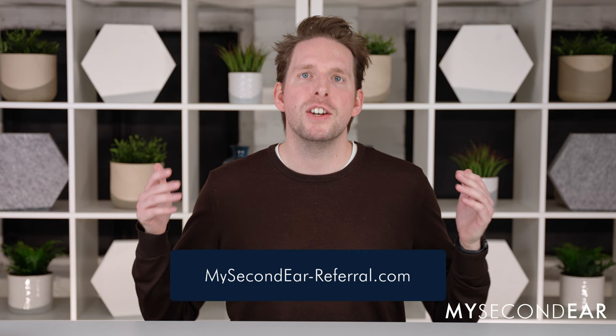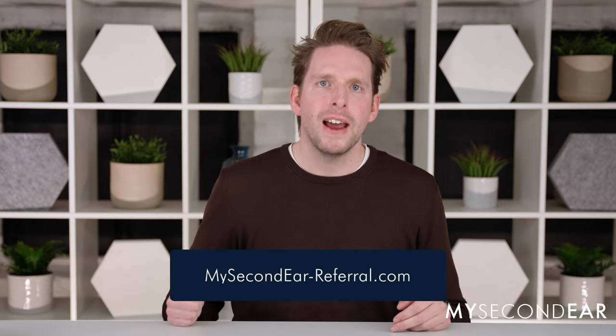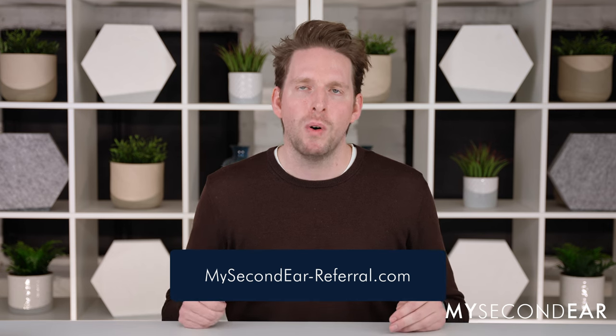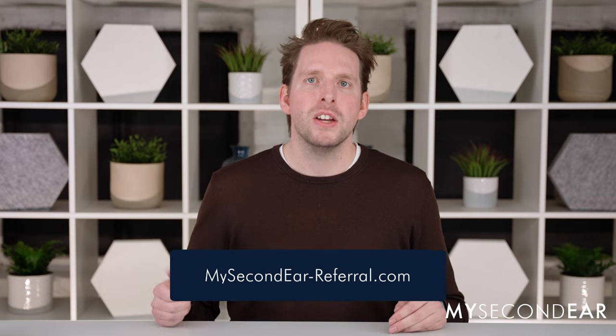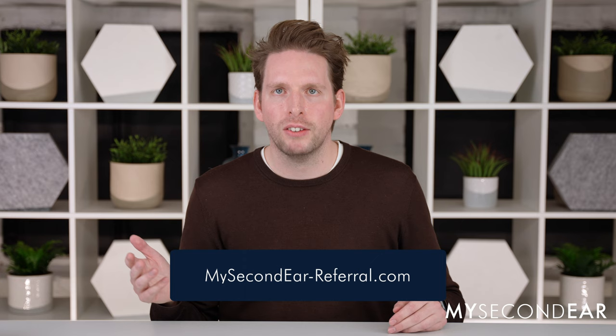If you know someone that could benefit from an Oticon JET hearing aid or hearing aids in general, then we have something for you. If you are scrolling down further and click on the second link below then you will get to our referral program. For every successful hearing aid purchase referral you will get 100 US dollars in cash and the person that you have successfully referred will get 100 US dollars discount.